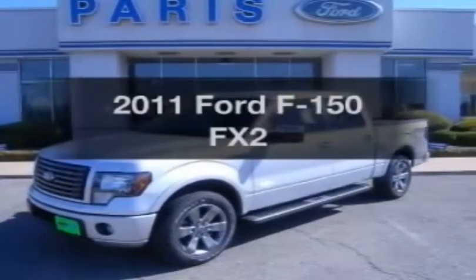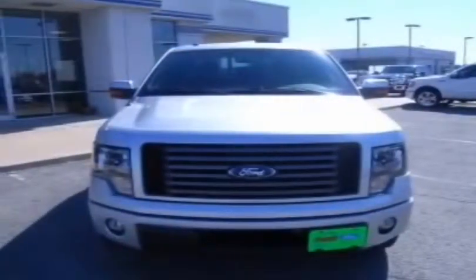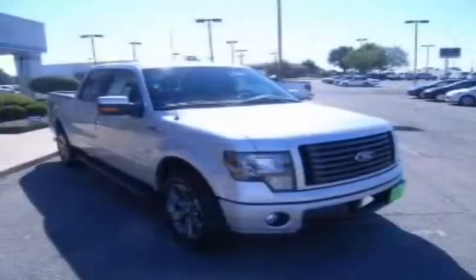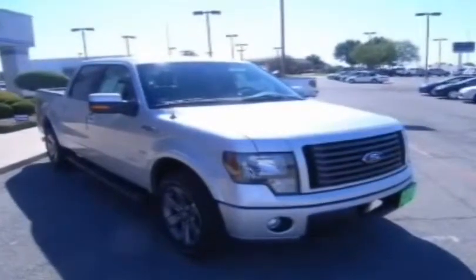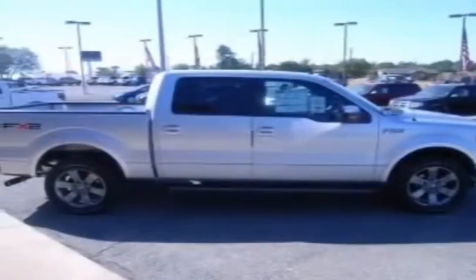Check out this 2011 Ford F-150. If you're looking for a first-rate auto, this one could be yours today. With a solid six-cylinder engine connected to a smooth-shifting six-speed automatic transmission, you will appreciate the safety feature of anti-lock brakes.